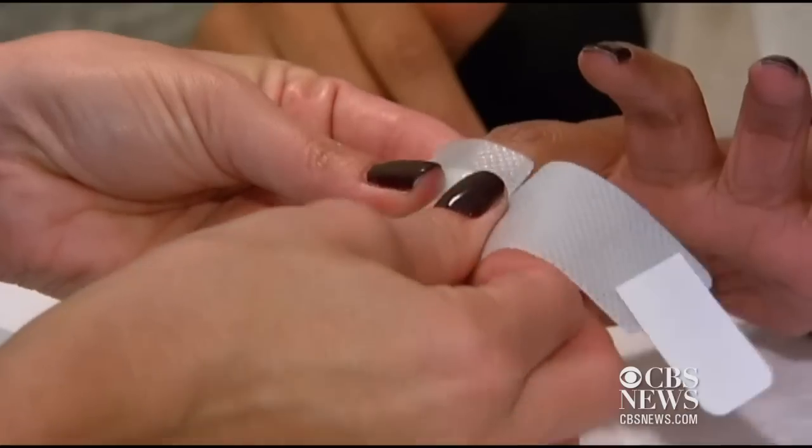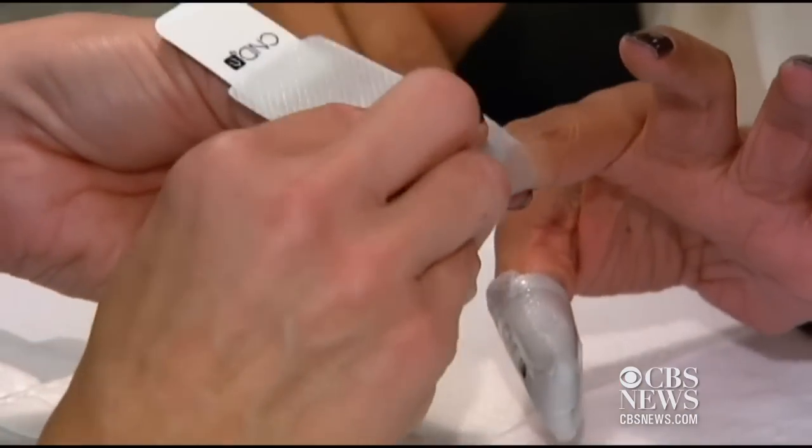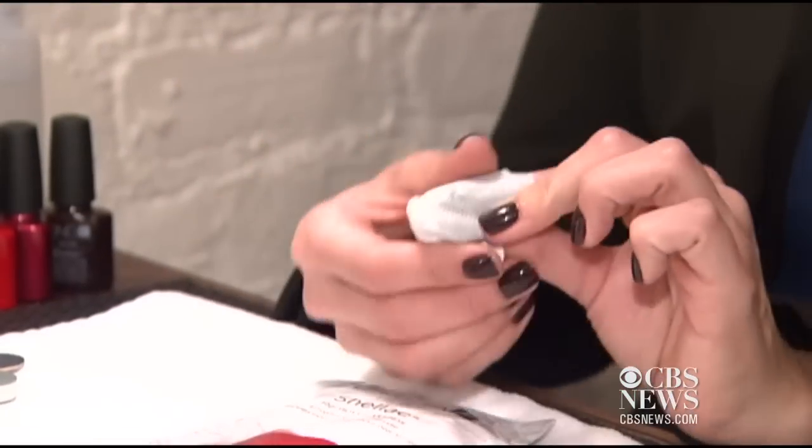The bigger problem with gel manicures, according to Dr. Adigan, is the chemicals in the polish and what it takes to remove the long-lasting polish — allergic contact dermatitis, as well as dryness that can happen from the removal process and exposure to the acetone. So what do you do if you want to be really safe? Dr. Adigan says get a pair of UV blocking gloves and cut off the fingertips, or lay a towel over your hands. As a last resort, apply sunscreen to your hands before going under the UV lights.